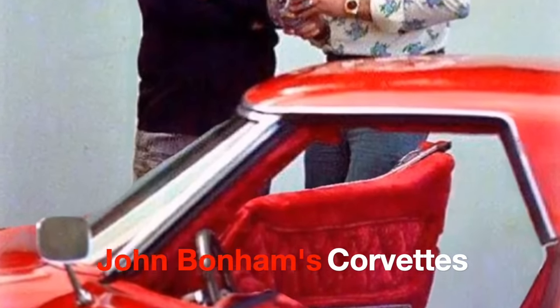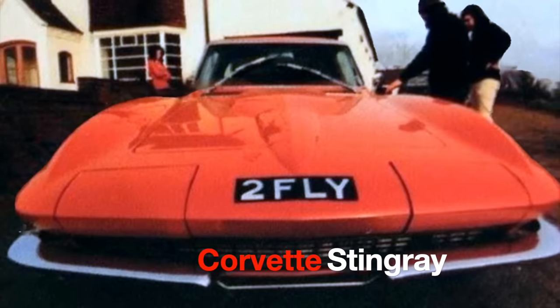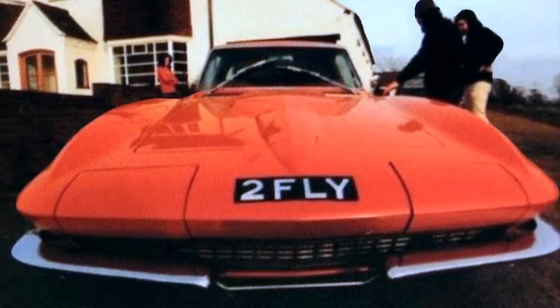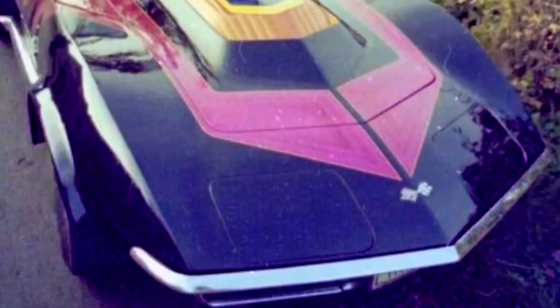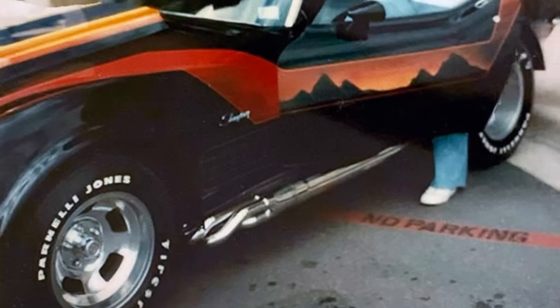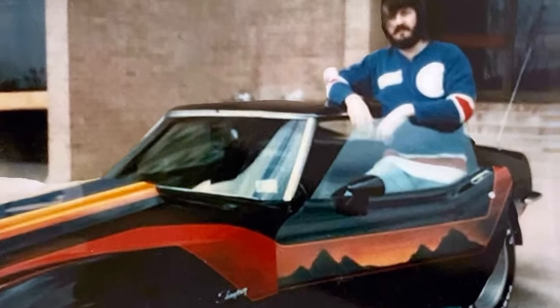John Bonham's Corvettes. Bonham owned several Corvettes, including a mid-60s Corvette Stingray that he apparently didn't have a whole lot of love for, as he only drove it for two days after purchasing it for $18,000 — well over the market value at the time. A highlight in Bonham's Corvette collection is a blown 350 cubic inch 1971 Corvette Stingray, fully customised to Bonham's specifications — undoubtedly one of the most rock and roll Corvettes ever produced.